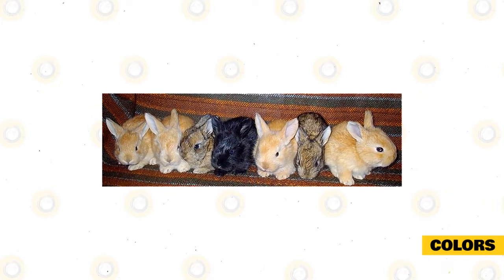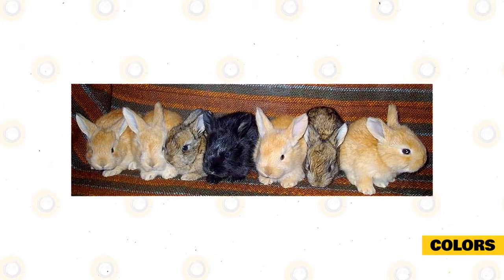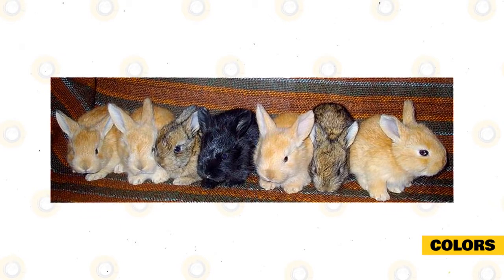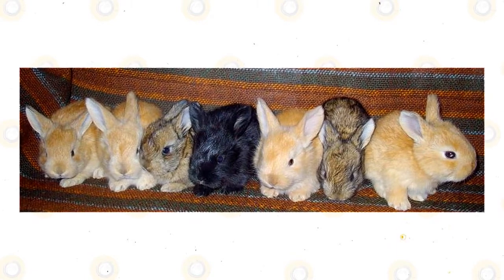There are three more kinds of Angora color listings. The shaded group includes pearl, sable, seal, smoke pearl, blue tortoiseshell, lilac tortoiseshell, chocolate tortoiseshell, and tortoiseshell. The ticked group features blue steel, chocolate steel, lilac steel, and steel colors. The wide band group has cream, fawn, and red colors with their own distinctive markings.